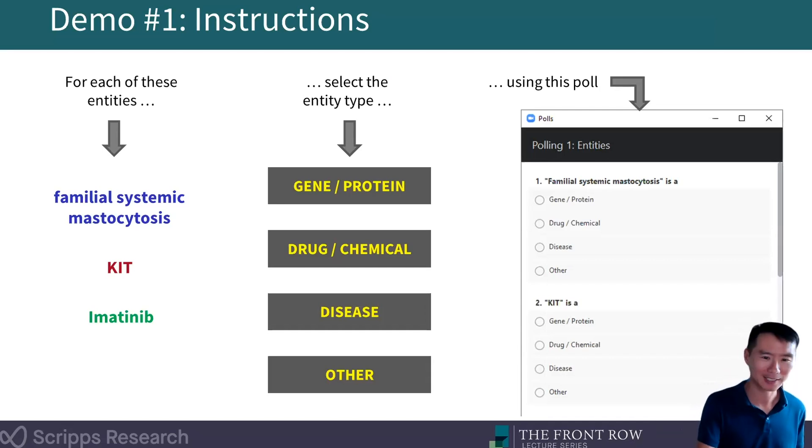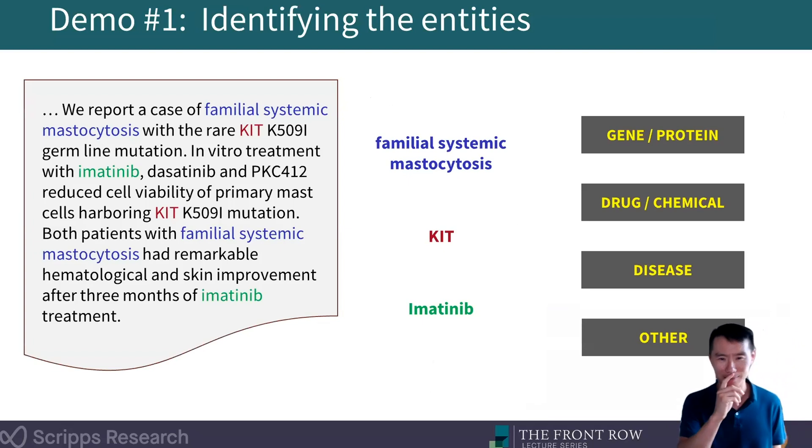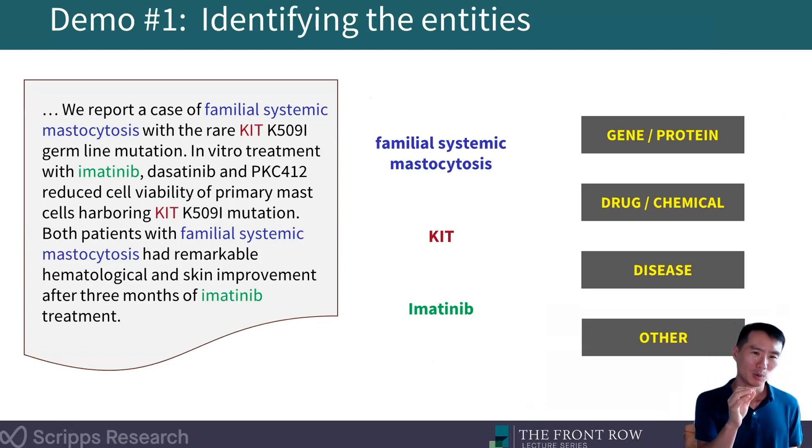We report a case of familial systemic mastocytosis with the rare KIT K509I germline mutation. In vitro treatment with imatinib, dasatinib, and PKC412 reduced cell viability of primary mast cells harboring KIT K509I mutation. Both patients with familial systemic mastocytosis had remarkable hematological and skin improvement after three months of imatinib treatment.